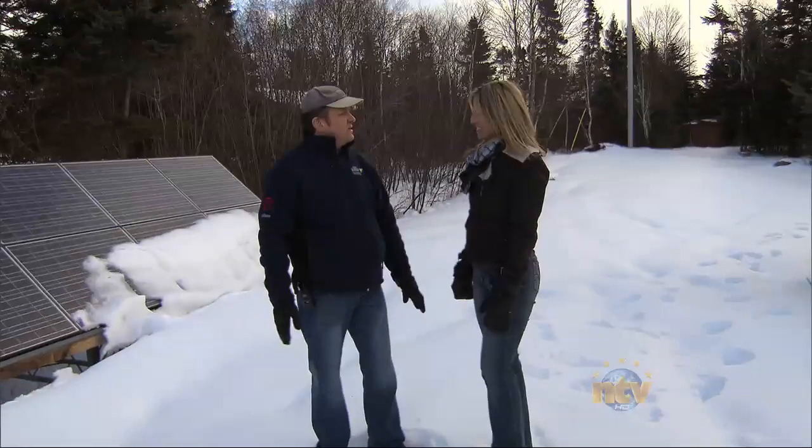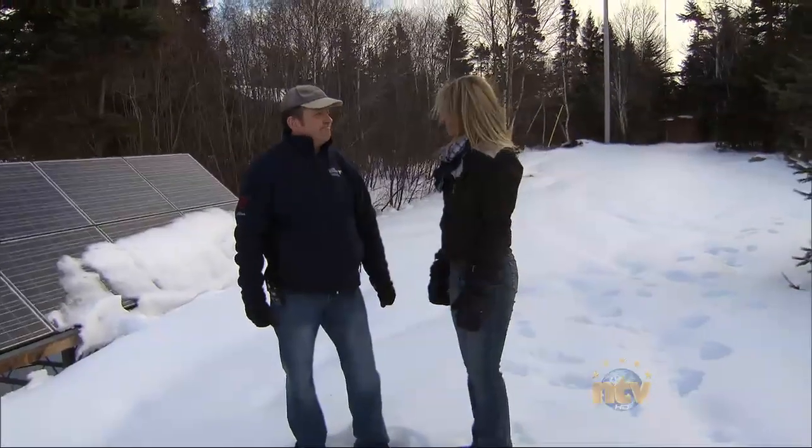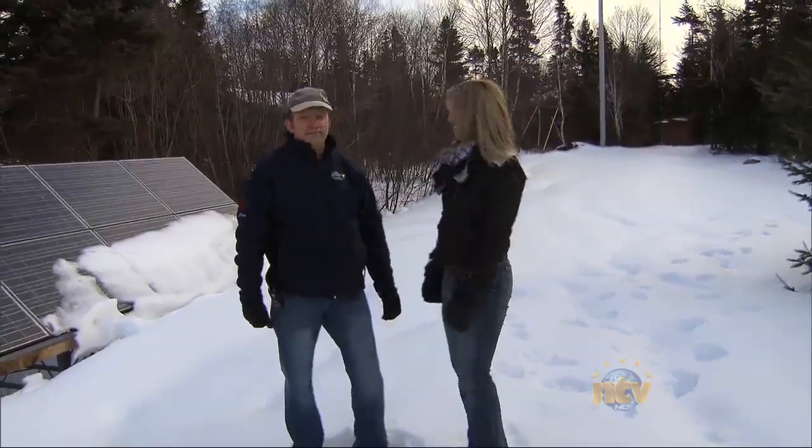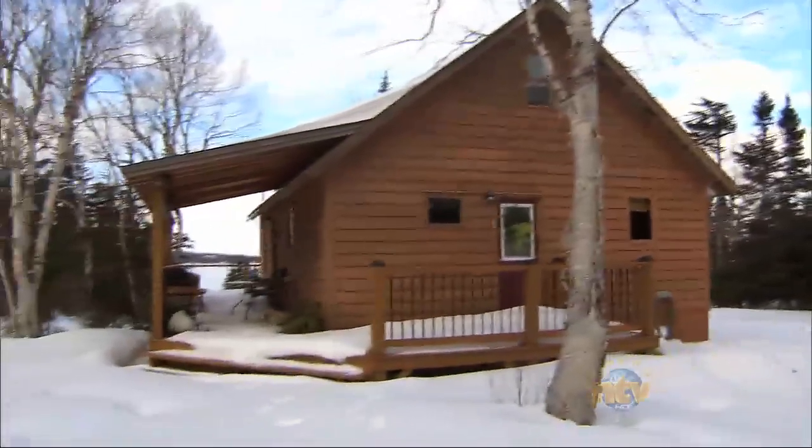If people wanted to contact you, how would they do so? The best thing to do is visit our website at www.solarwindsenergy.com. Thank you again for your time today. And energy solutions from SW Energy here in Clarenville are made right here.